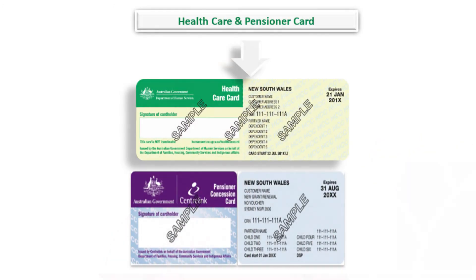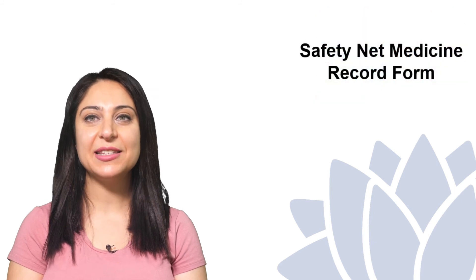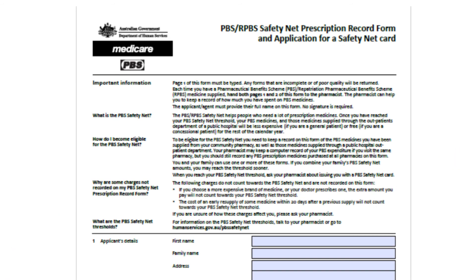An additional benefit for card holders is that there is an annual cap on the amount spent on prescription medicines for individuals and families. Once reached, medications are free to the end of the calendar year. To keep a record of your medicine spending, you need to ask the pharmacist for a safety net medicine record form, or buy your medication at the same pharmacy so that they can keep records of all your medicine spending on your behalf.